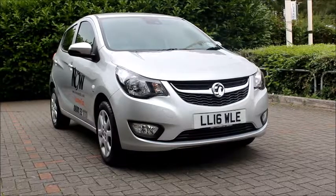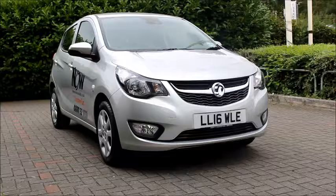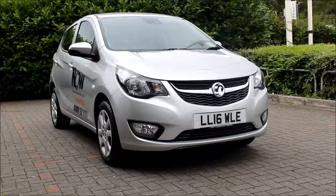Welcome to Now Vauxhall. Here today we have a Vauxhall Viva, 1.0L engine, 5.0L fitted with a manual transmission. Finished in silver, the car was registered in March 2016 — as you can see, it is on a 16 plate.